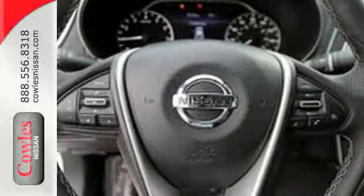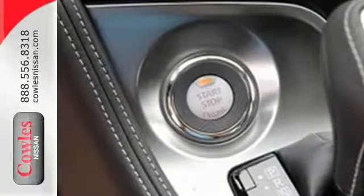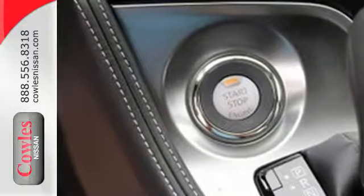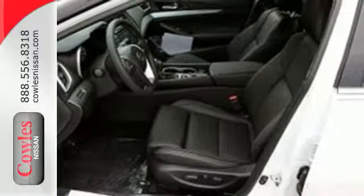The cockpit is inspired by a fighter jet, so the information you need is all around you thanks to Nissan Connect with navigation, an 8-inch multi-touch control color monitor, and a 7-inch color advanced drive assist display between the gauges.